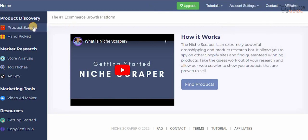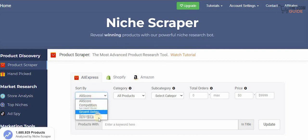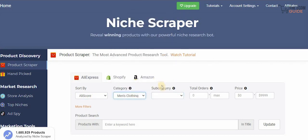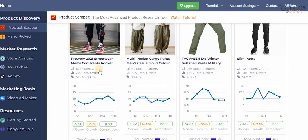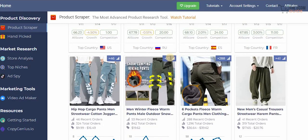On the left-hand side you have the product scraper to find products on AliExpress. What I absolutely love about Niche Scrapper is that you can find products on AliExpress, Shopify, and Amazon, and sort them by competition, growth rate, recent orders, and relevance. There are many categories and subcategories available — for example, if you go to men's clothes you can select pants, set the total orders, set the prices, and search for products. Scrolling down gives you recent orders, total orders, price, growth rate, and even which country is the top buyer — whether it's Russia, the US, Spain, or France.